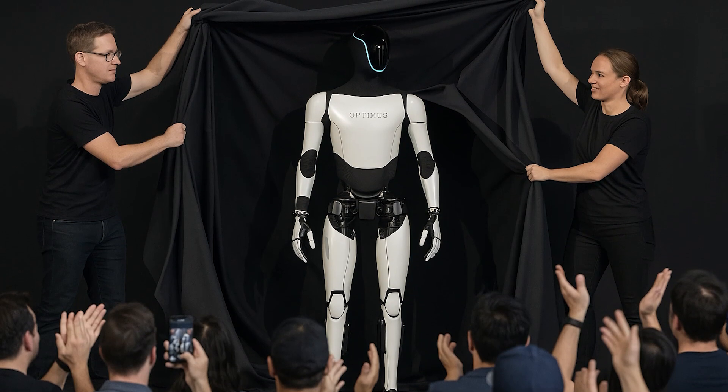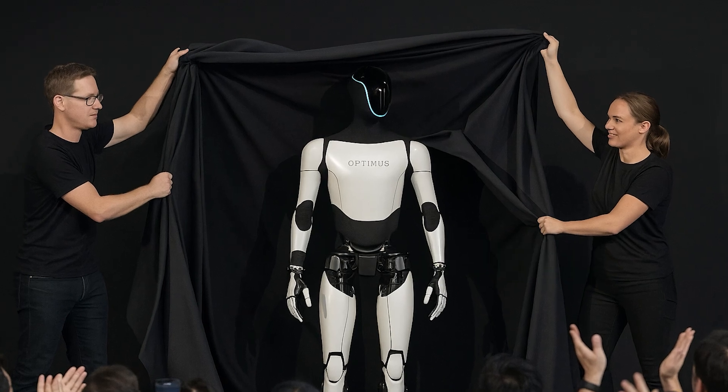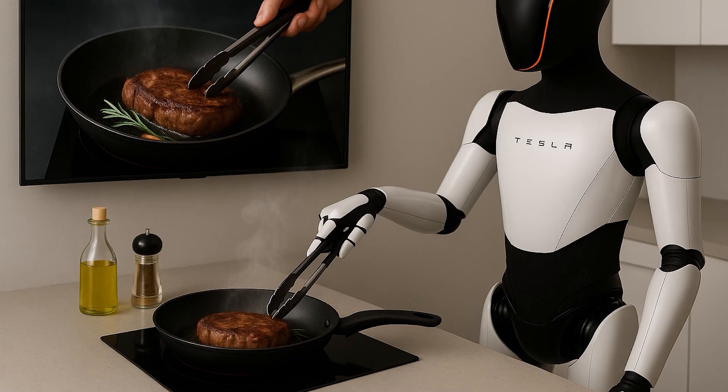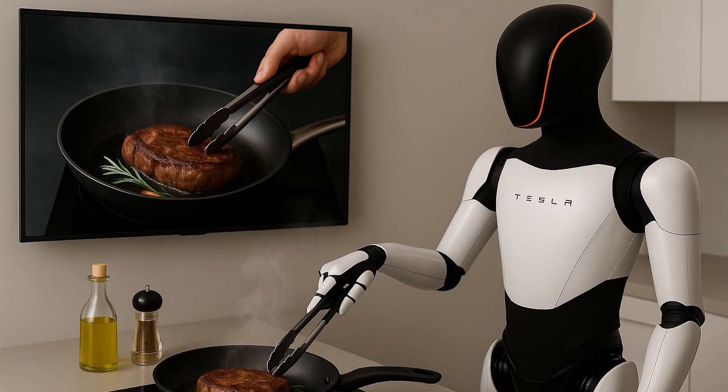Tesla just dropped a serious upgrade. The Optimus Gen 3 isn't a lab demo anymore — it's shaping up to be a real AI housekeeper. It learns tasks by watching you once, then does them. No complaints, no sick days, no memory lapses.